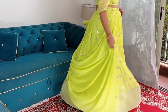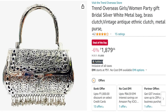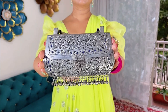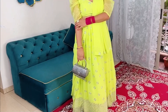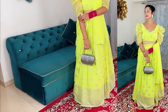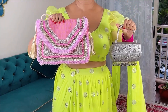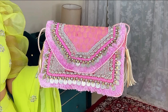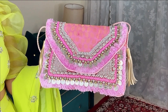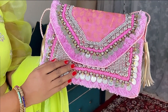It goes without saying that any look is incomplete without a matching handbag. If you know me, you already know how much I love this oxidized metallic handbag which I bought from Amazon in the previous festive season — it goes very well with most of my ethnic looks. Since contrasting colors are on trend these days, why not experiment with a boho bag like this one? All the buying links are given in the description box. If you love everything bohemian, then this bag is specially made for you.